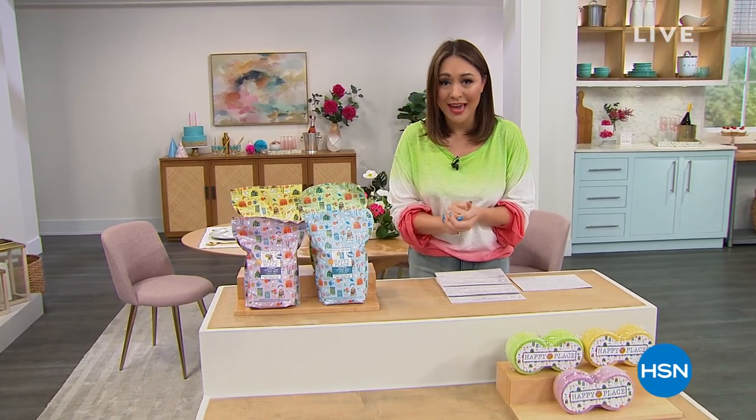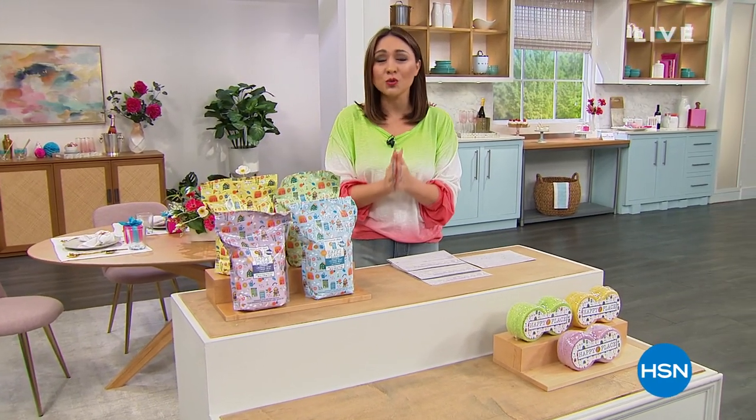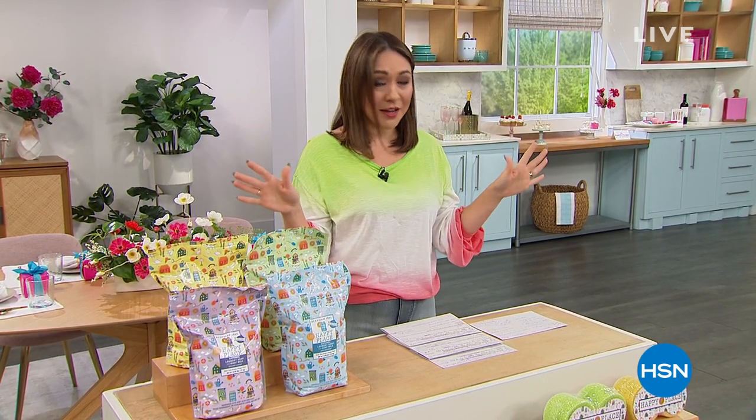Everything without those harsh chemicals. By the way, Happy Place — HSN is the only place you can get it. I want to give them a big congratulations: they just received the HSN cruelty-free Leaping Bunny certification. We know they love animals and would never do anything to harm them, so congratulations to them.